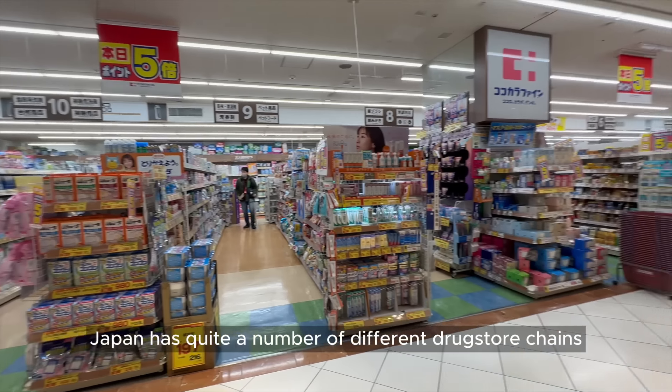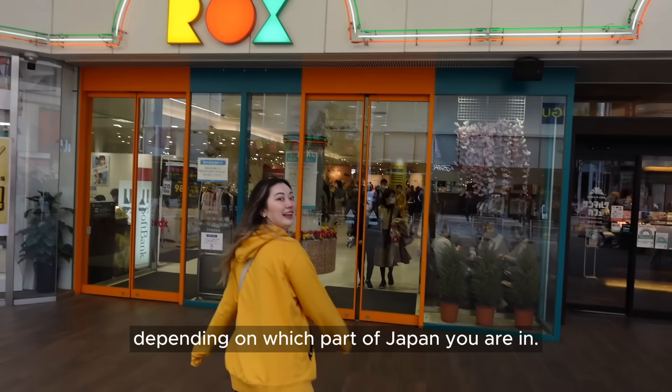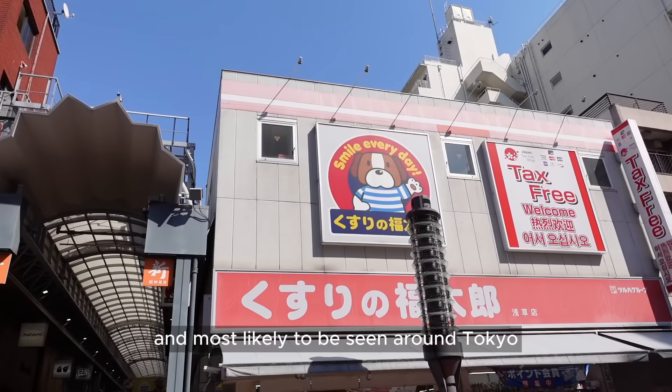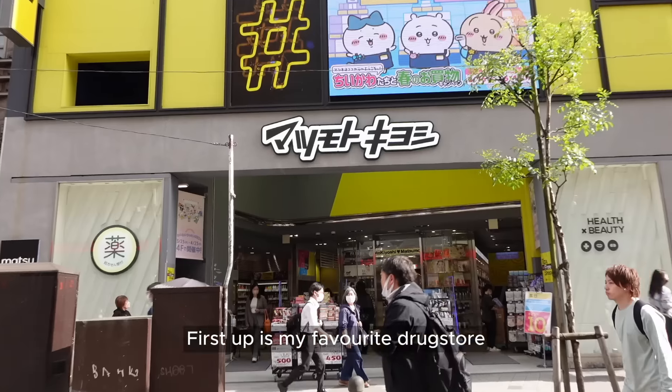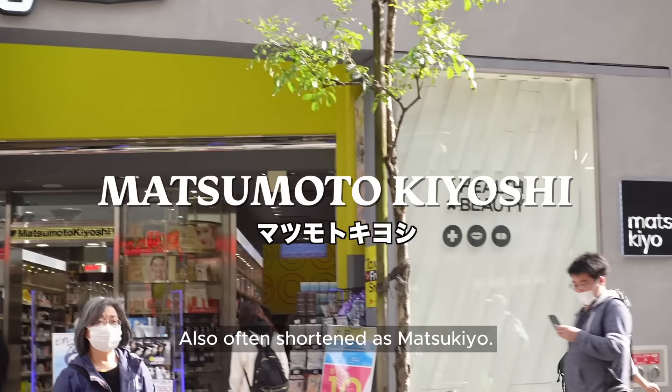In the next portion I'm going to be talking about drugstores. Japan has quite a number of different drugstore chains and you will probably see different ones depending on which part of Japan you are in. These are the ones that I personally shop at most frequently and most likely to be seen around Tokyo and surrounding areas.